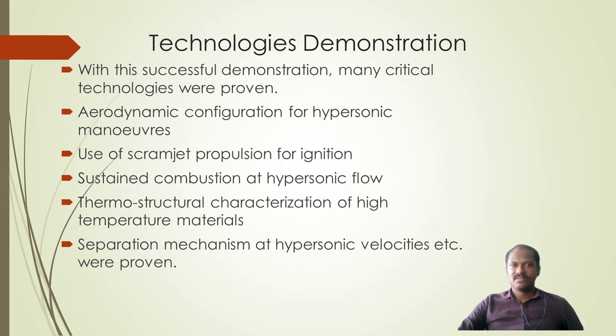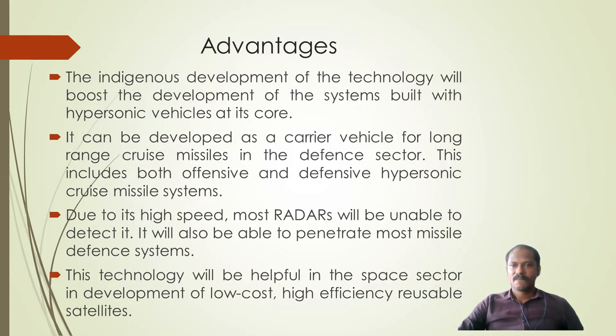Many critical technologies were demonstrated during this test: aerodynamic configuration for hypersonic maneuvers, scramjet propulsion for ignition, sustained hypersonic combustion, thermostructural characterization of high-temperature materials, and separation mechanisms at hypersonic speeds.